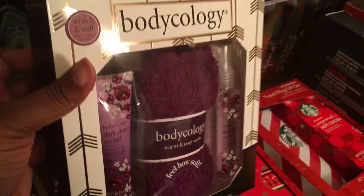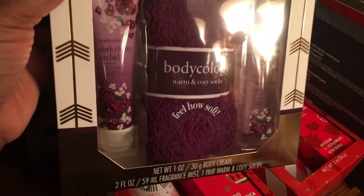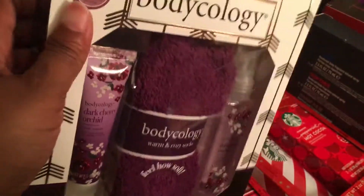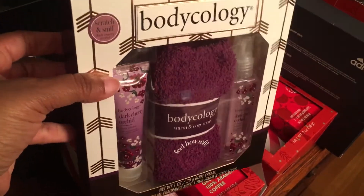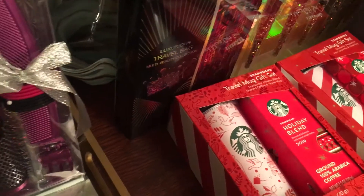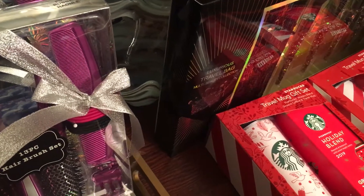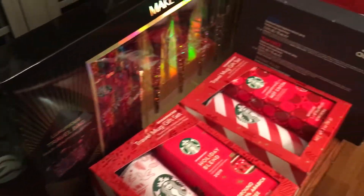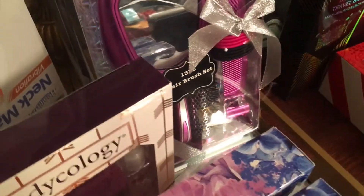I got some Bodycology, again for a friend whose favorite color is purple — so I'm going to be giving this to her. It's got some nice plushie socks and some lotion and a little spray for only $2.50. Every year I kind of go overboard, and I gave myself a limit this year of $150. I only spent about $120 this year, and I got all of this stuff for $120, which I feel is a really, really good deal.